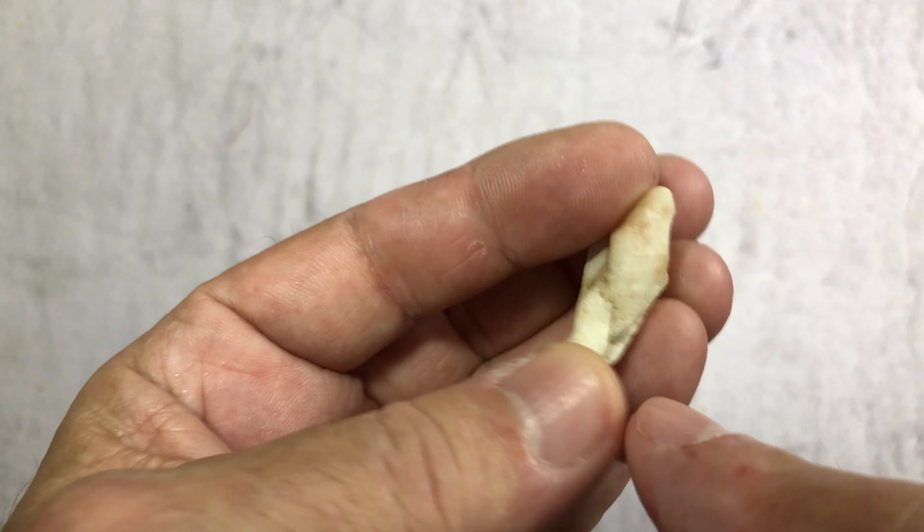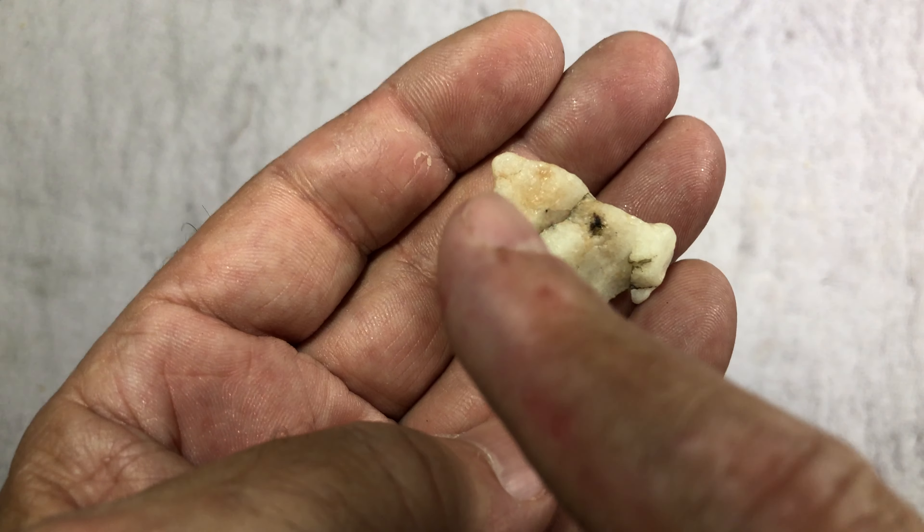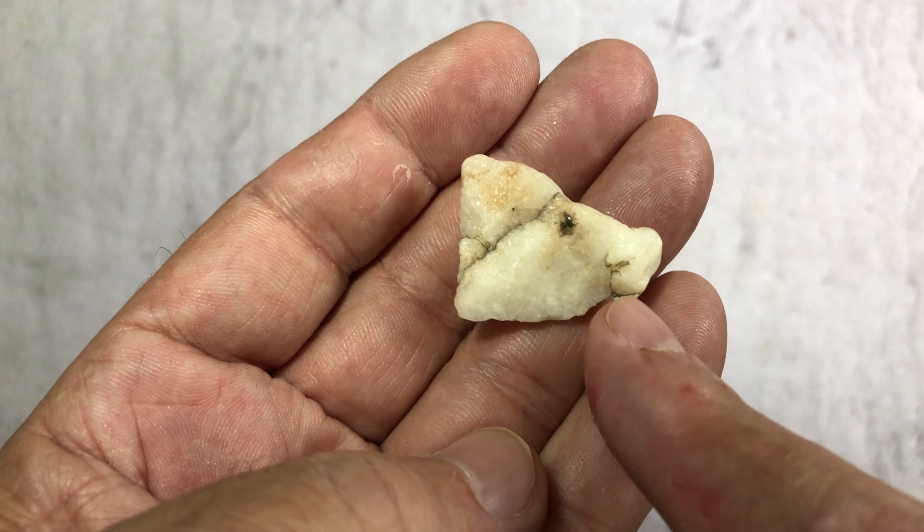And you turn it over and it's actually much more distinguishable. We've got your ear up here, and you've got your eye, and then again we've got some kind of saber tooth or something right there.